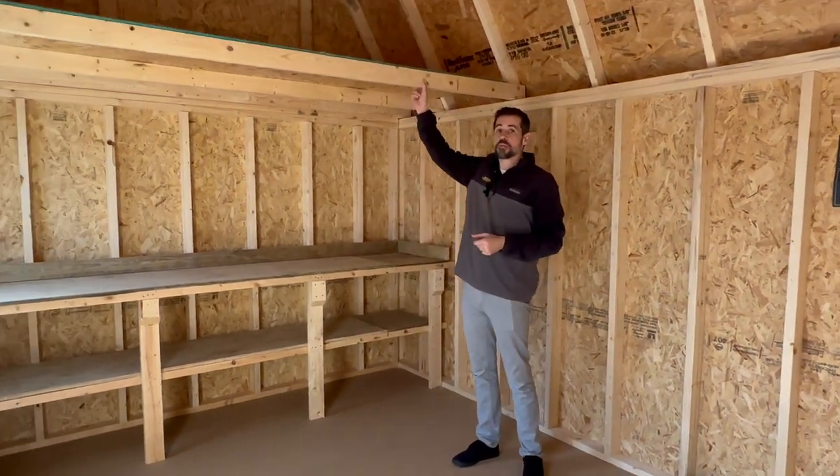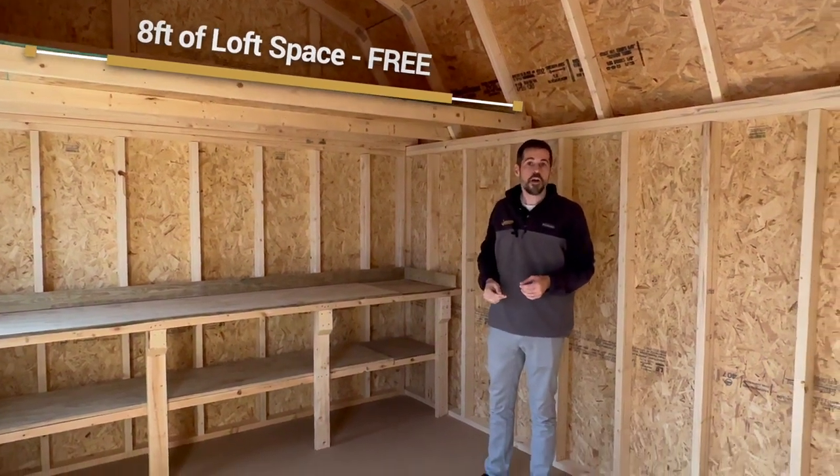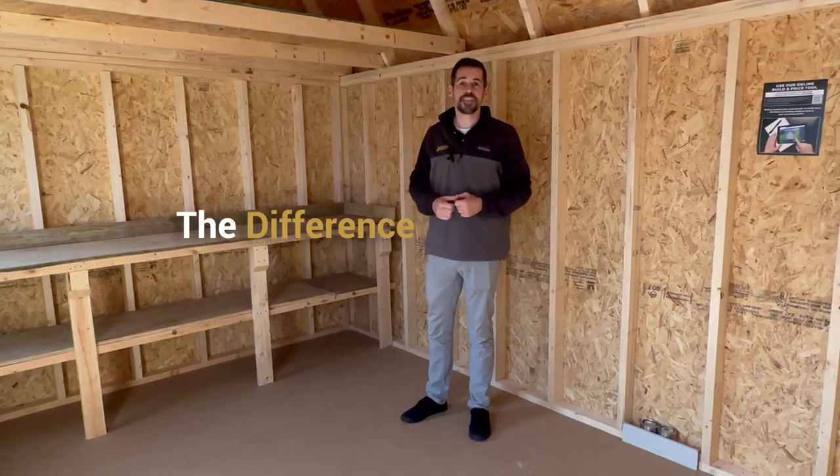All lofted barns come with up to eight feet of loft storage for free, but more can be added as well. Remember, at Old Hickory, the difference is in the details.